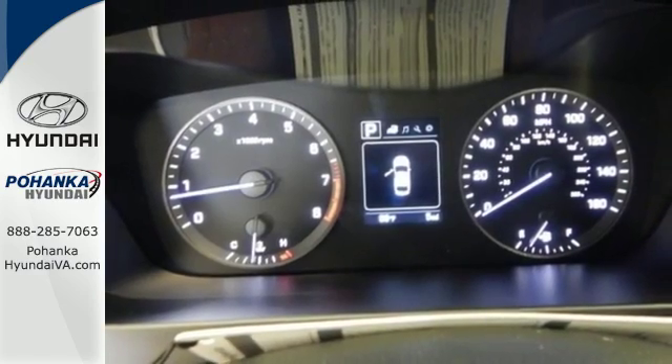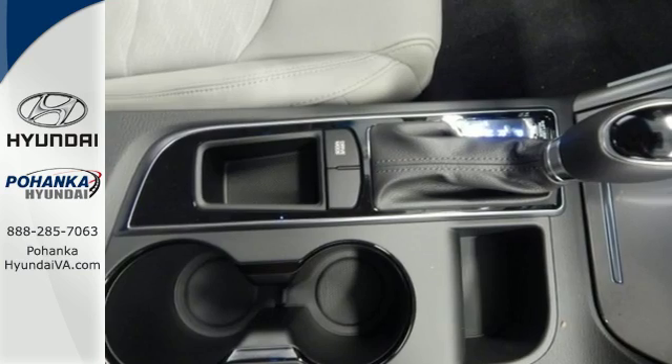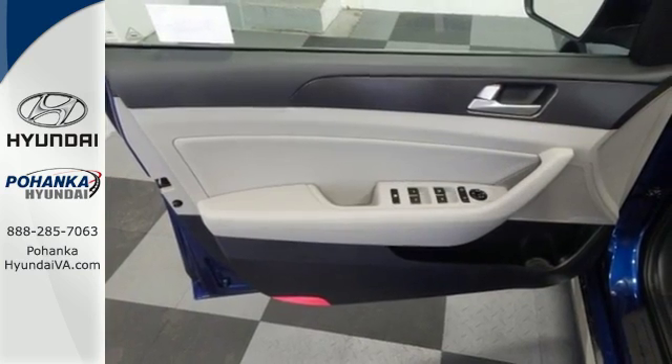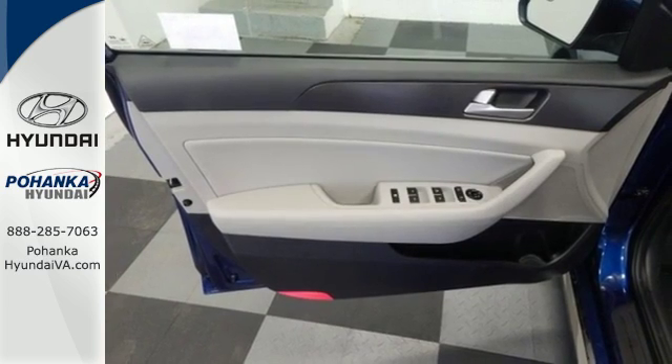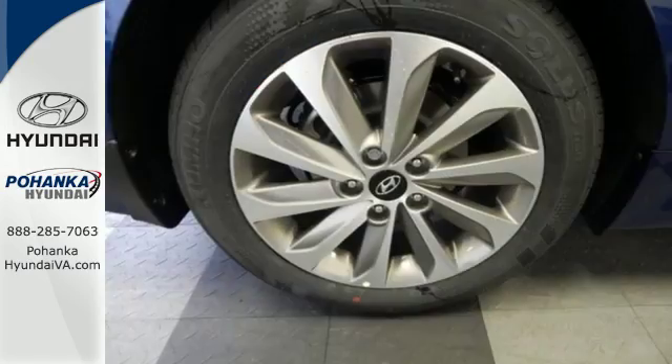With drive mode select featuring eco, normal, and sport modes at the ready, a simple touch of a button matches your Sonata's performance with your driving style. The comfortable and roomy interior is wrapped in a flowing and hypnotic exterior, adding alluring beauty to its long list of accolades.